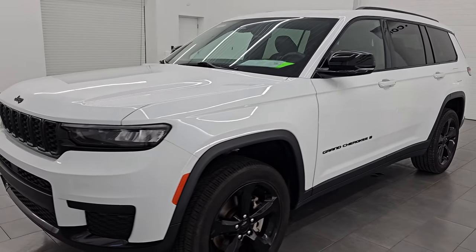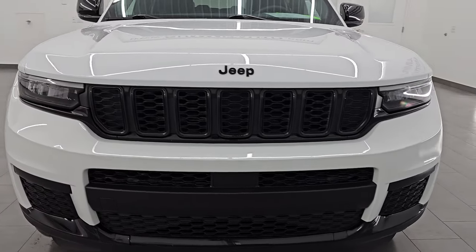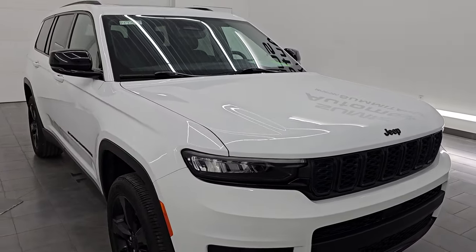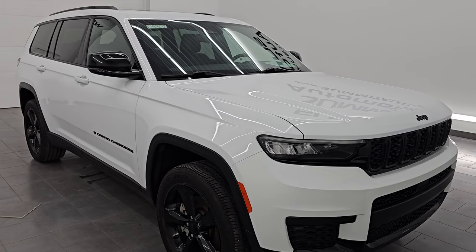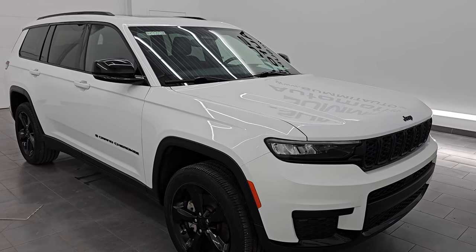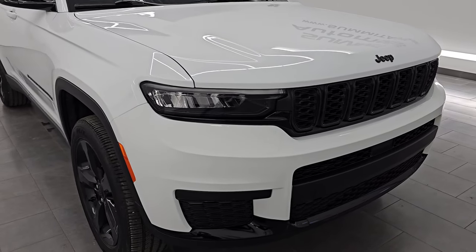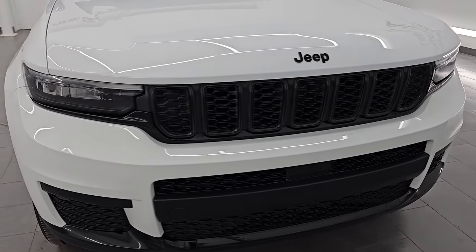This 2023 Jeep Grand Cherokee has a 3.6-liter Pentastar V6 engine. It puts out 293 horsepower, and it's paired up with the 8-speed automatic transmission. This Jeep has been fully safetied and inspected by our service shop per the state of Wisconsin inspection process. It has a fresh oil and filter change, all the fluids have been checked and topped off, and it is 100% ready to go.